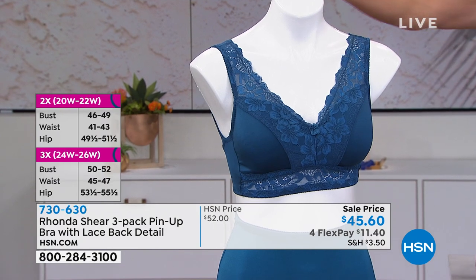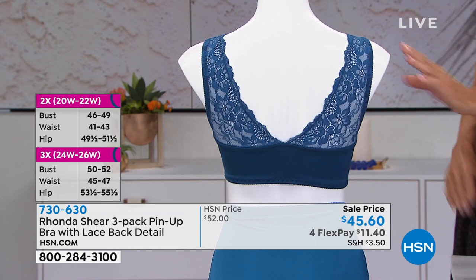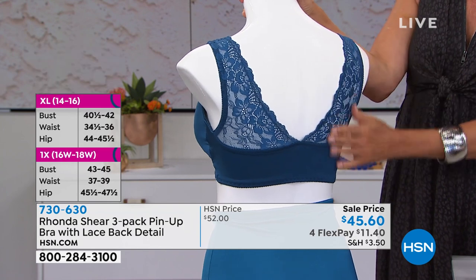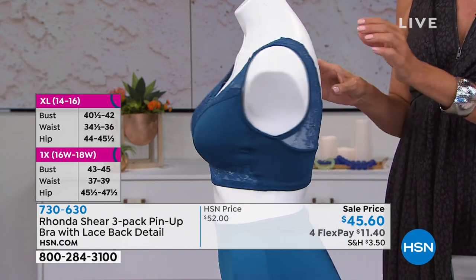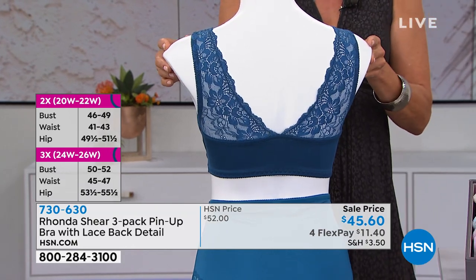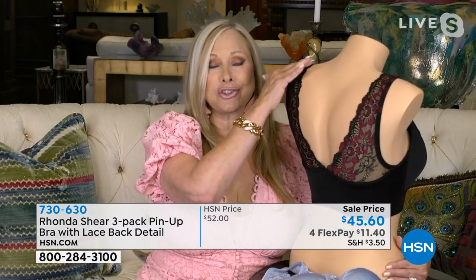These are absolutely the most romantic bras you've designed, Rhonda. It is the iconic pinup bra — a design I've been doing for almost 19 years. We've added this beautiful lace back, and it's not just there because it's beautiful. It's actually there for a purpose: it keeps the bras up without any adjustment because we widened it out across the back, giving you a perfect lift balance.